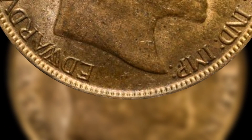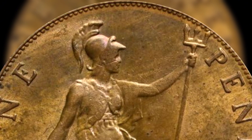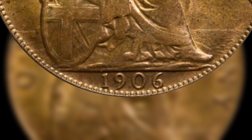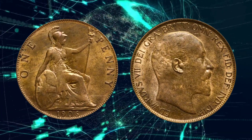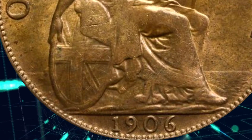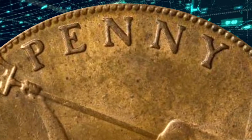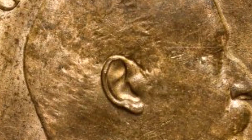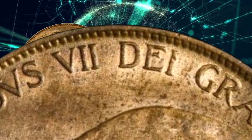Design and Specifications. The 1906 One-Penny Coin featured a distinctive design. On the obverse, it bore the bust of King Edward VII, facing right, engraved by George William de Solis. Surrounding the king's image was the inscription: "Edward VII D.G. Brit. O.M.N. Rex F.D. IND.IMP." This Latin phrase translates to: Edward VII, by the grace of God, king of all the Britons, defender of the faith, emperor of India.